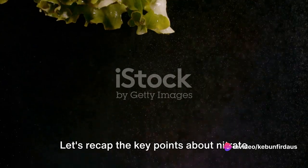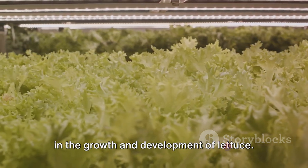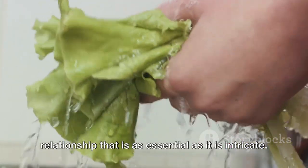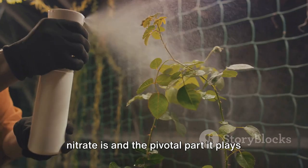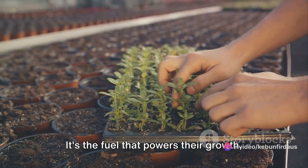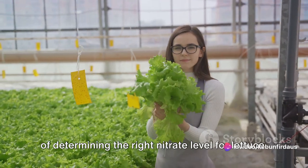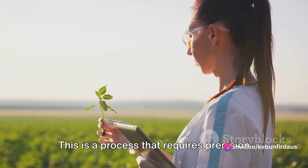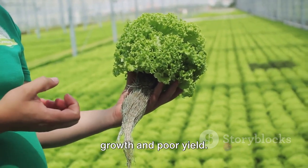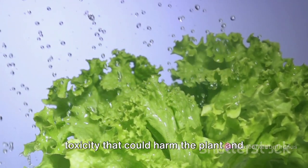Let's recap the key points about nitrate levels and lettuce growth. We started by unraveling the bond between nitrate and lettuce, then dived into the science of what nitrate is and the pivotal part it plays in plant growth. Nitrate is not just a nutrient — it's the lifeblood of plants, the fuel that powers their growth and the catalyst that sparks their development. We then focused on determining the right nitrate level: too little and the lettuce will be undernourished, leading to stunted growth and poor yield; too much and the lettuce could face nitrate toxicity, harming the plant and anyone who consumes it.